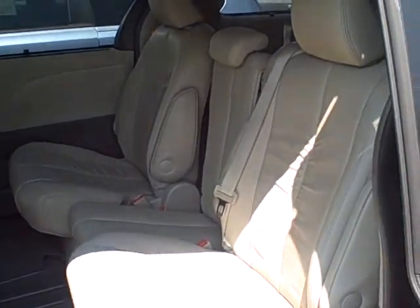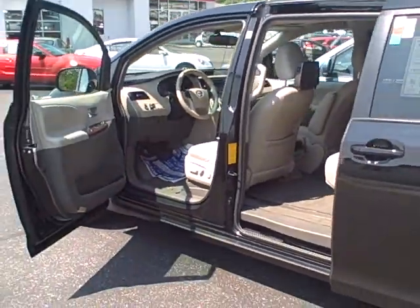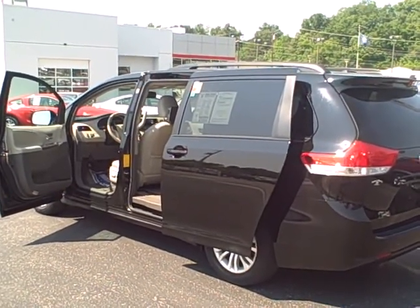It can hold eight passengers. As you can see, it has the DVD players already set in there. Come check it out at DwayneTaylorChevrolet.com or give us a call at 270-753-2617.